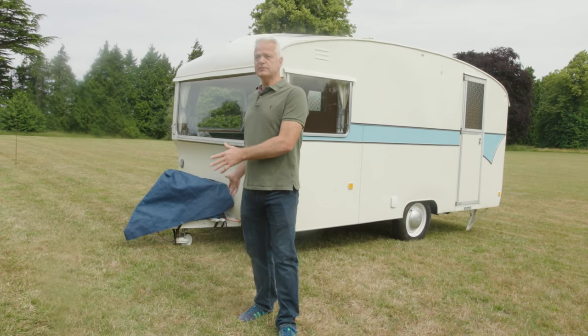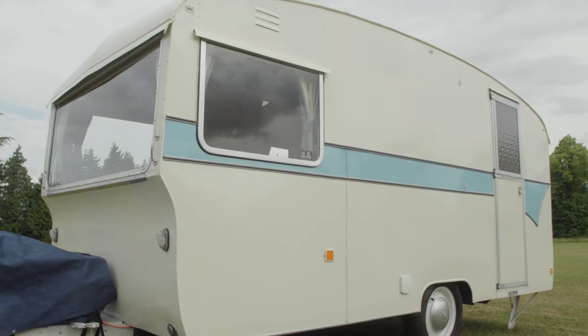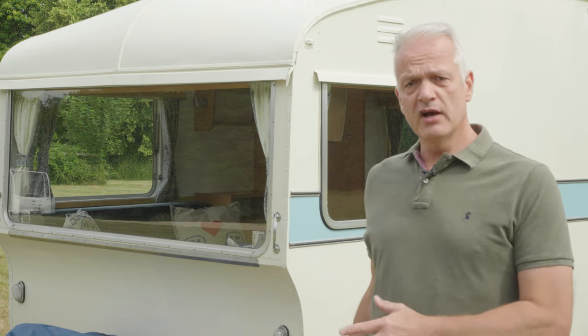This particular caravan has spent the best part of two decades in a hedge, before my son Charlie and I renovated it and called it Gladys. Now in modern terms, this is a relatively lightweight caravan.